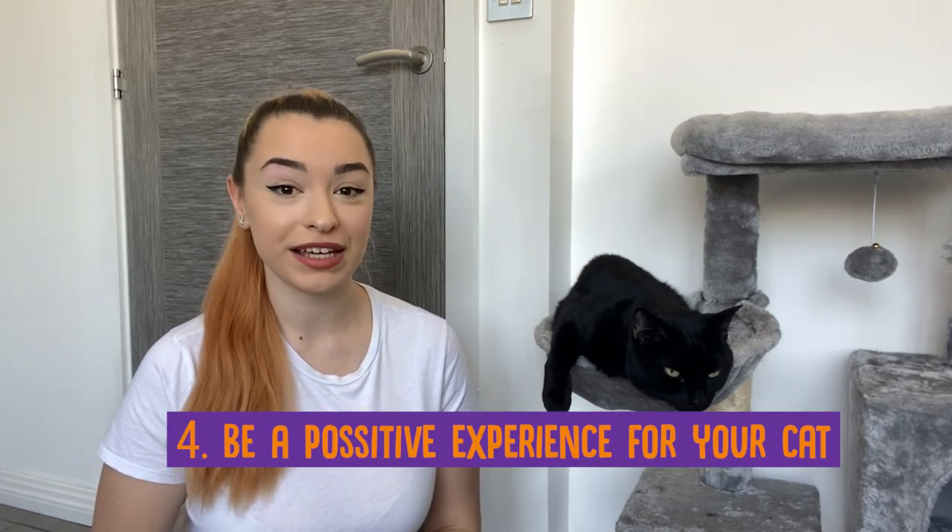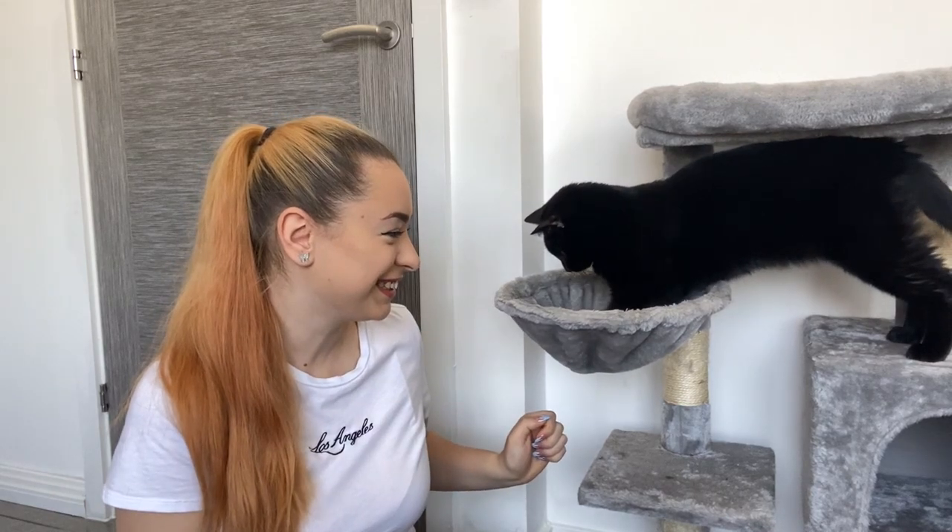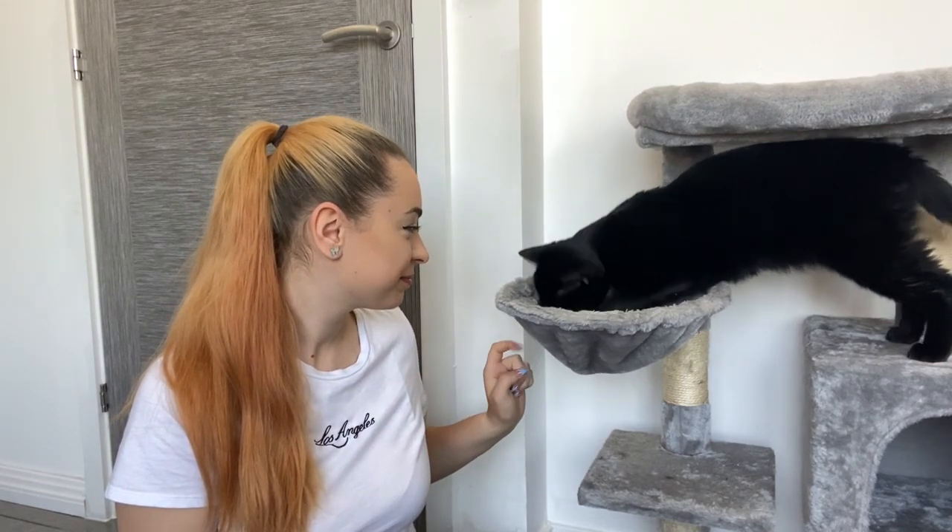Another good thing is to associate yourself with positive things in your cat's eyes. Have some treats handy or just some toys, play with them, and just make sure your cat knows that when they're spending time with you it's a positive experience.